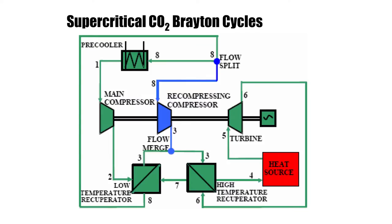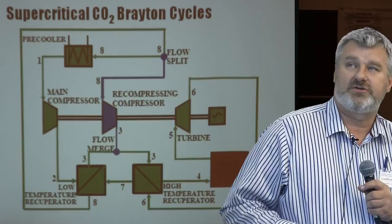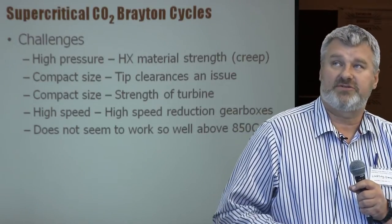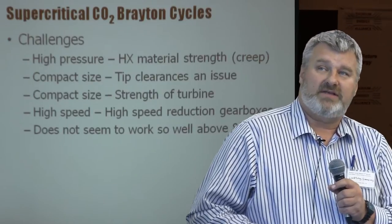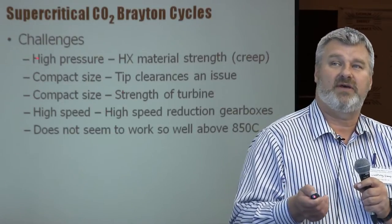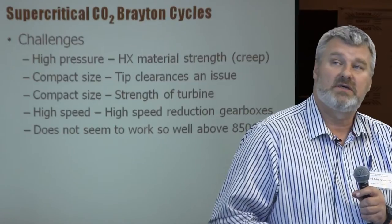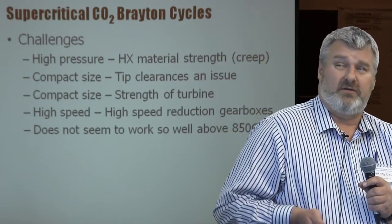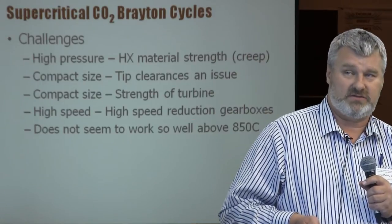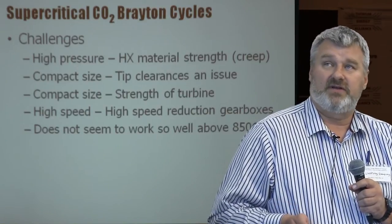Here's a schematic for general information. The performance of the recuperators is absolutely crucial to overall cycle performance. Some challenges: quite high pressures mean creep strength issues for heat exchangers. The compact size of the turbomachinery is yet to be proven — I can't point to data, but one concern is that the very compact size means you'll be punished severely for any tip clearances on the blades. The machines are small enough that I also wonder about mechanical strength of the turbines themselves. High-speed reduction gearboxes are difficult animals to live with. And they don't do so well above 850°C, though that's not really an issue currently.